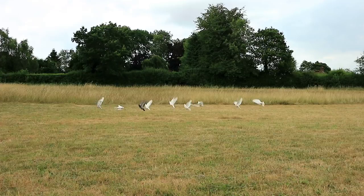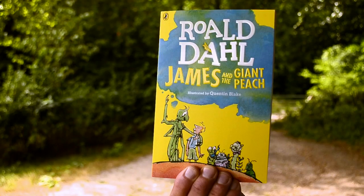I bet you can think of some of the creepy crawlies that made it into Roald Dahl's book James and the Giant Peach, can't you? There was a ladybird, a centipede, and a grasshopper too.